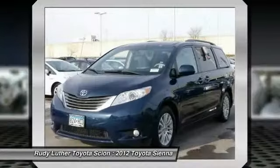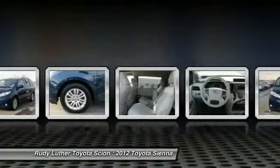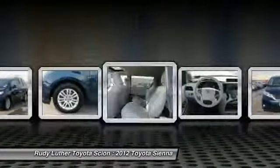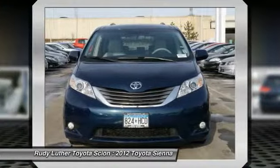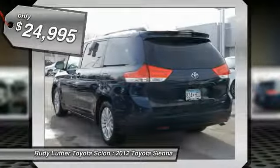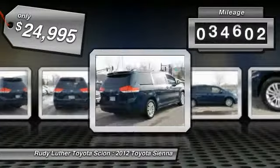Add a refined and fuel-efficient V6 engine, a smooth ride, and upscale interior accommodations to the mix, and it's easy to see that Sienna is built with the whole family in mind and is priced below $25,000. This vehicle has less than 70,000 miles.